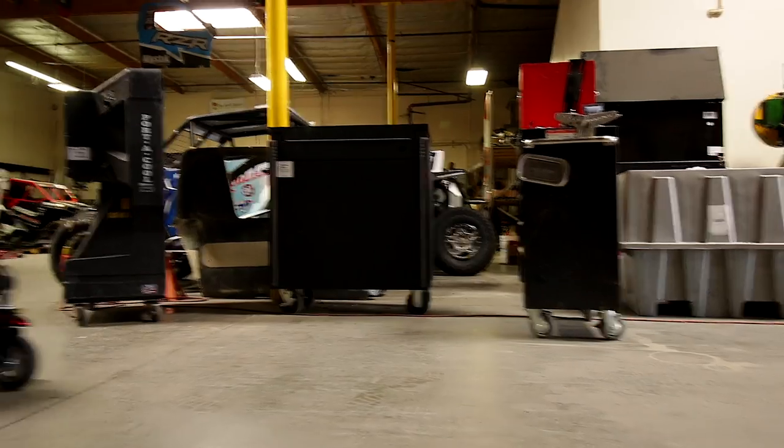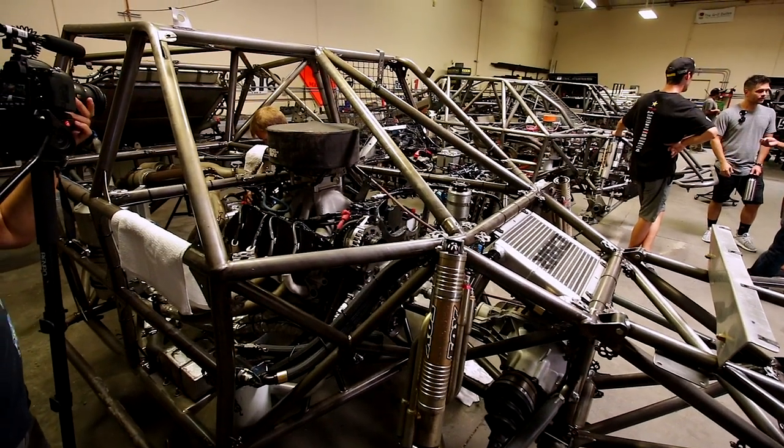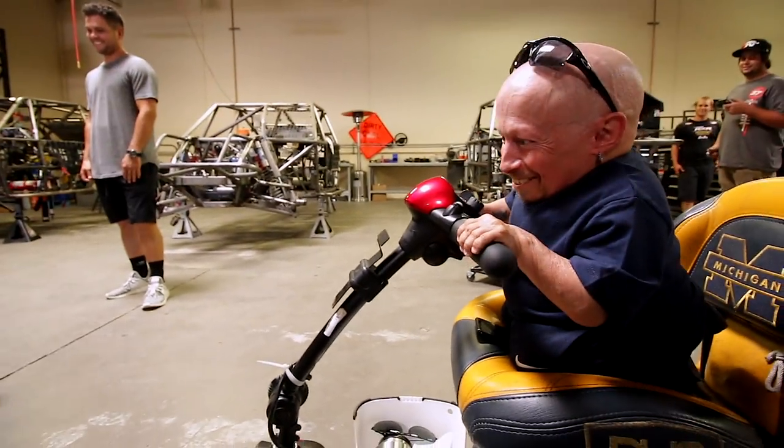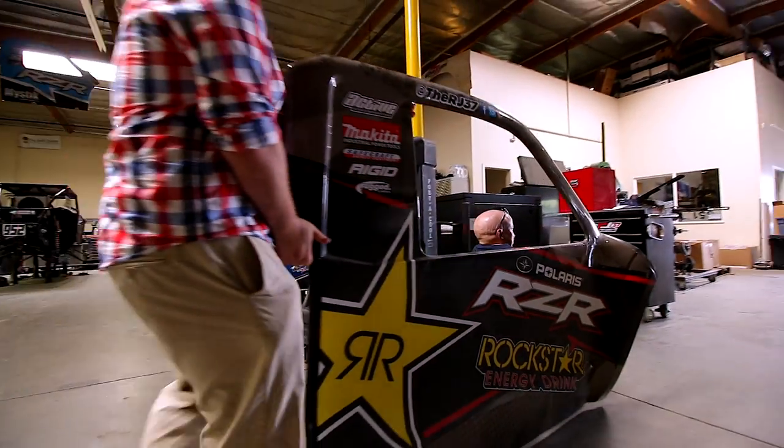Welcome to my vlog. We're here at RJ Anderson's Off-Road Garage doing a favor — they're trying to sell a show. I'm just here to kind of help out, be a guest star, and try to get this show off and going. Hopefully it goes good.